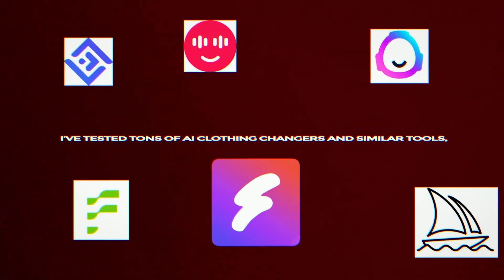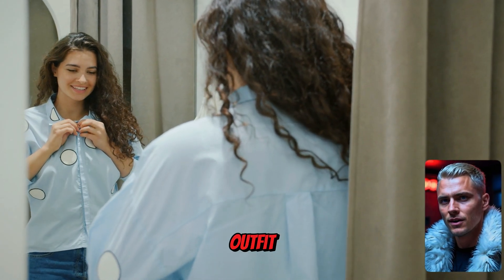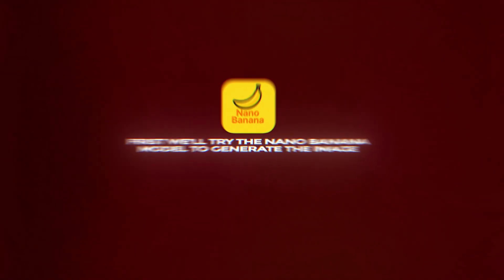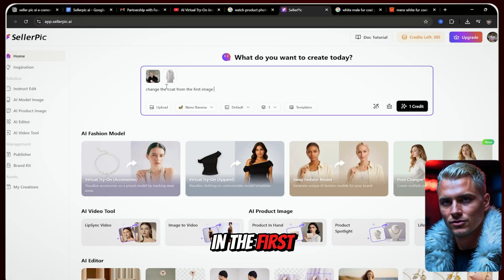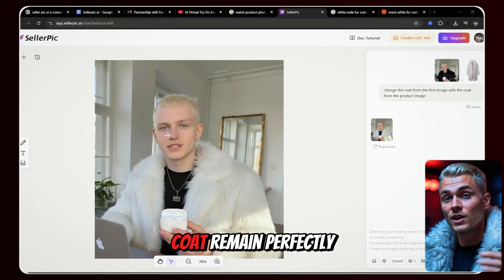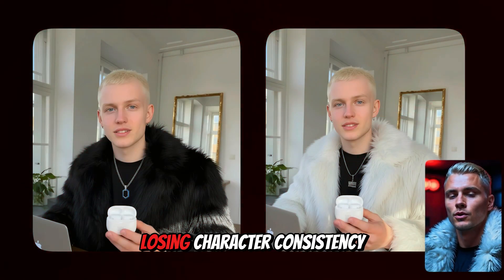I've tested tons of AI clothing changers and similar tools, and from my experience, Seller Pick is easily one of the best. You can literally try on any outfit on an image of yourself to see how it fits, or create a full set of professional ready-to-use images for your online store in just minutes. Using the Nano Banana model, I upload a clean generated character image and a clean coat product image. The prompt is simple: 'Change the coat in the first image with the coat from the second image.' Hit Generate, and just like that the clothes are swapped seamlessly — ultra-realistic, with both the character and coat remaining perfectly consistent.